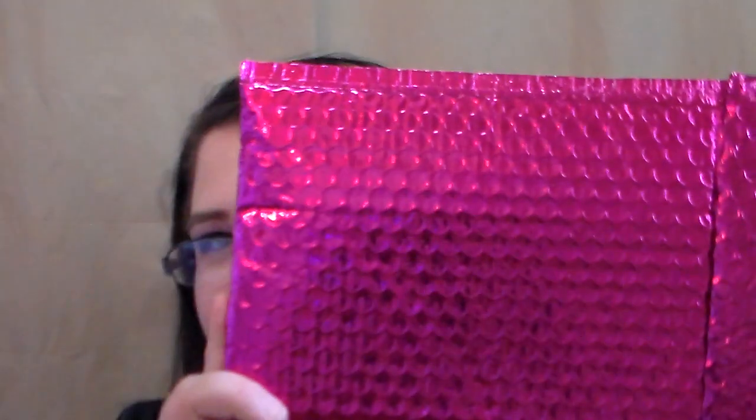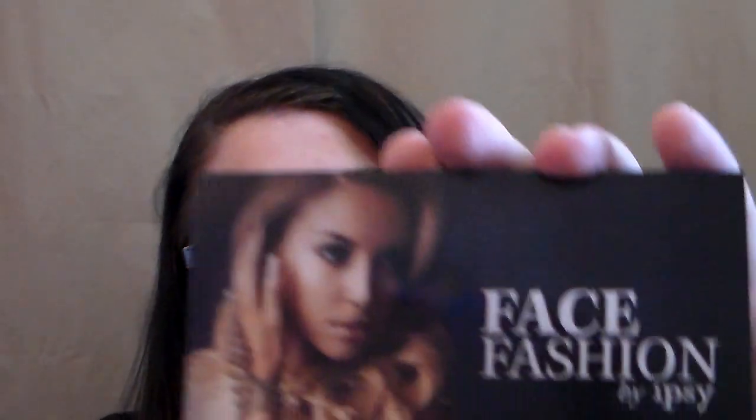Hey YouTube! It's Lit Bone Queen here. I just wanted to get in here today and share my Ipsy Glam Bag for the month of September with y'all. The bag came in the normal mailer like it always does with Ipsy, and this bag had a theme to it like always — this one's called Face Fashion by Ipsy.